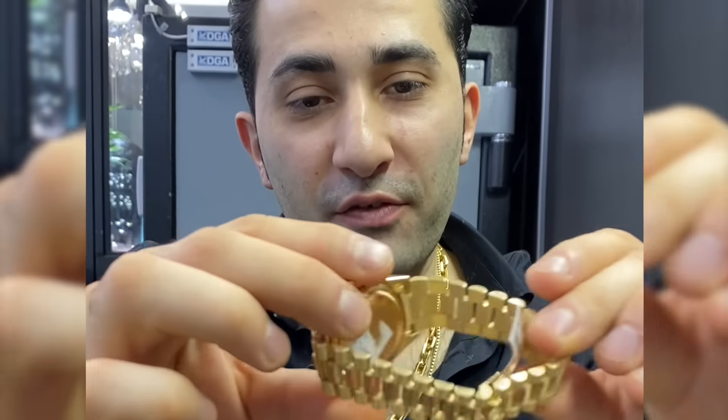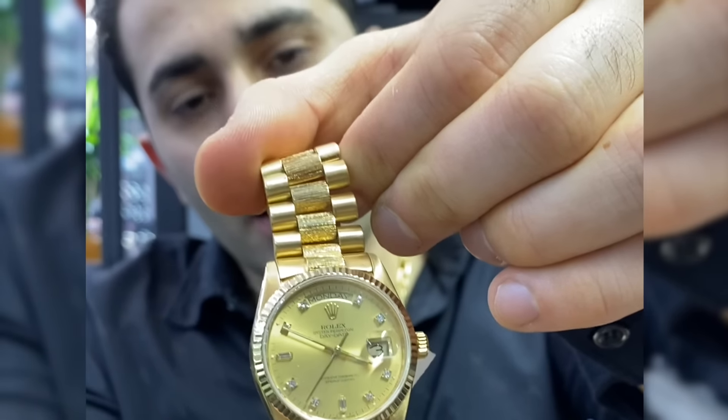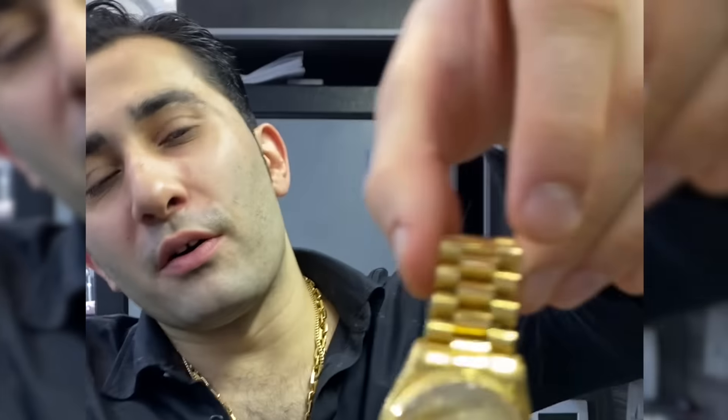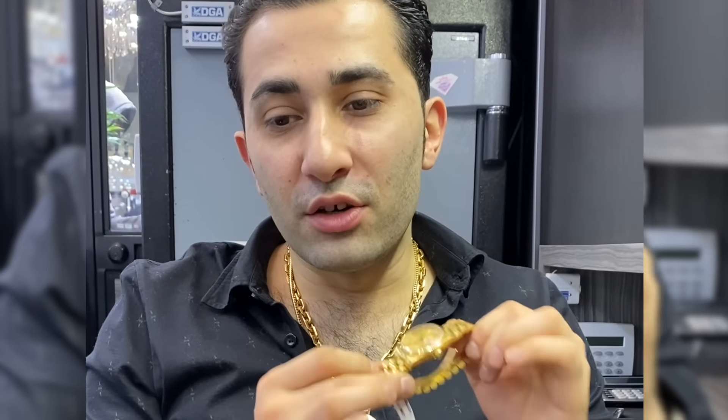An original Rolex diamond dial with the bark finish is going to be around $14,000, depending on condition. But the cheapest you could get any one of these watches — for instance, this one — is about $12,000 solid gold. And if you spend $12,000 on it, you've got your money in the bank. Don't think you spent $12,000 frivolously — it's a very, very good purchase.